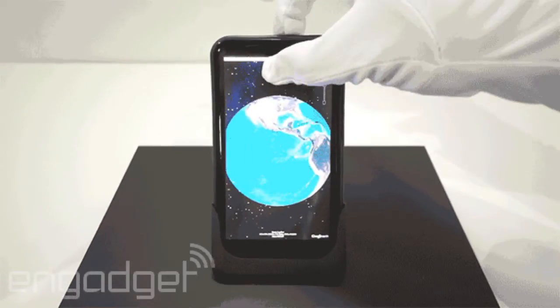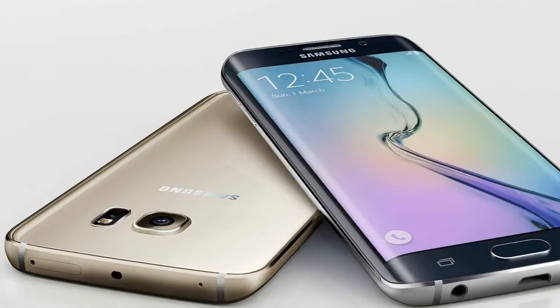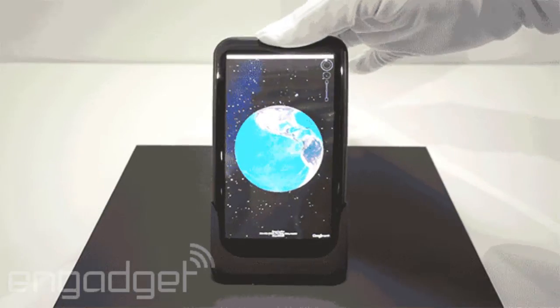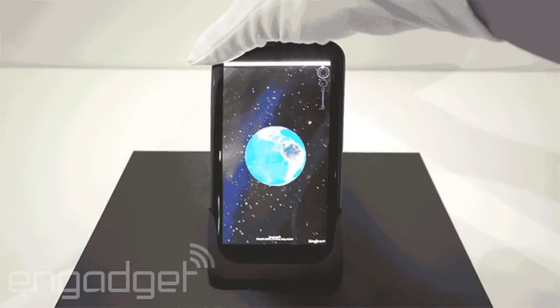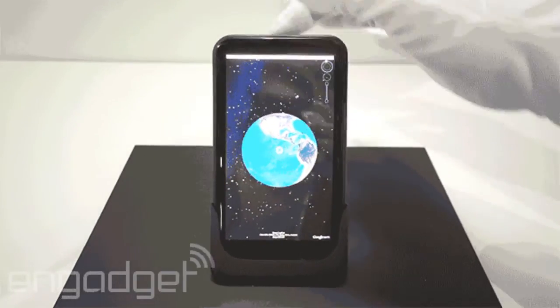I feel like we're definitely headed in the right direction. The Samsung Galaxy S6 Edge uses the flexible display in the right way, and I feel like this smartphone is going to do that also. I'm pretty excited to see flexible phones becoming actually really useful in the upcoming year — thanks for watching, and I'll see you guys in the next one.